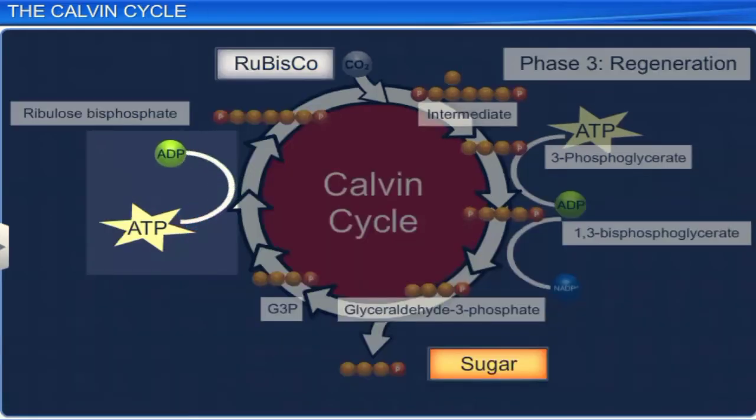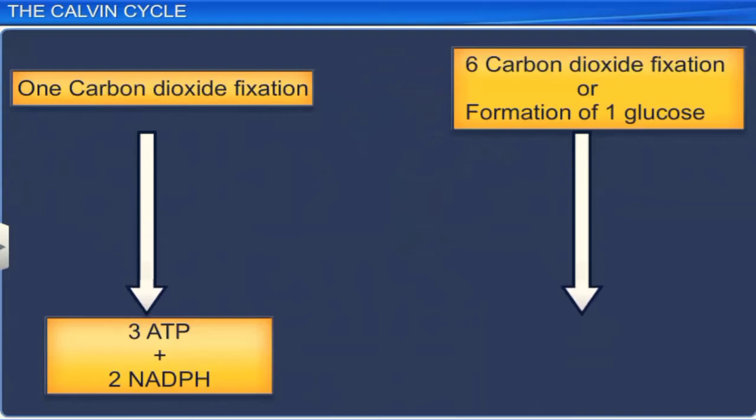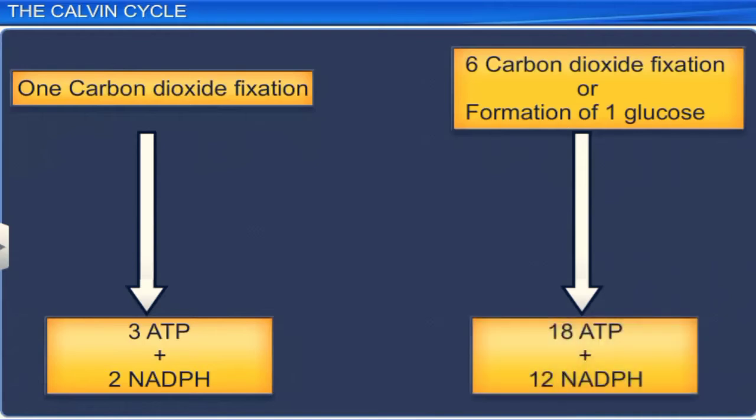In the regeneration phase, one ATP molecule is utilized to form one RUBP. Hence, during the Calvin cycle, one carbon dioxide molecule needs three ATP molecules and two NADPH molecules for fixation. Therefore, the net utilization of energy for the formation of one glucose molecule would be 18 ATP and 12 NADPH molecules.